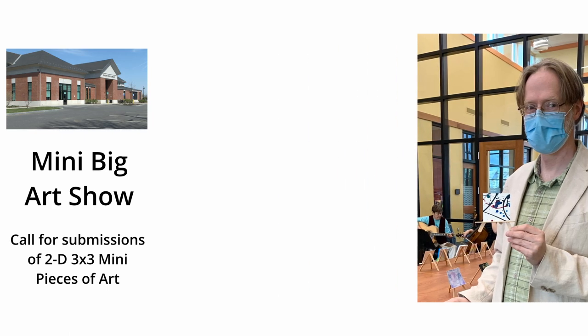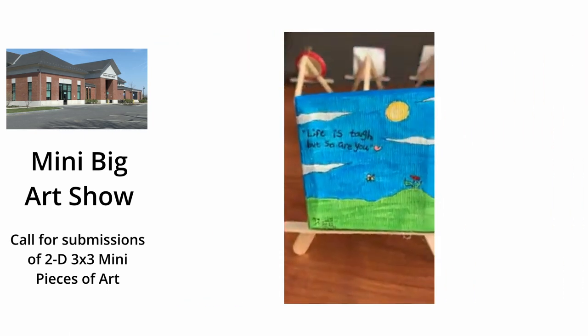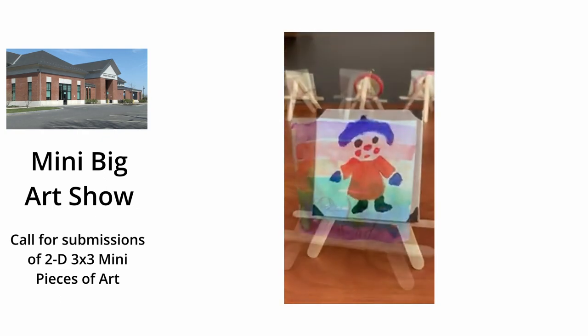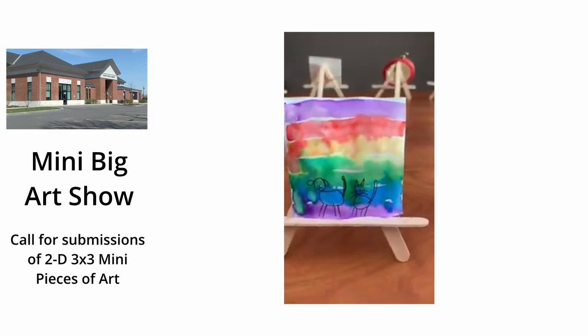This is some of the artwork from last year. They are three by three pieces of unique art — two-dimensional pieces of art.